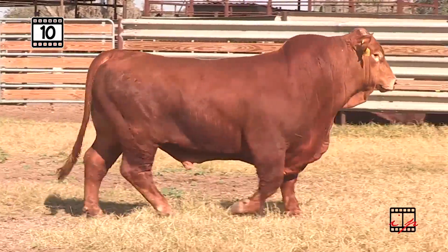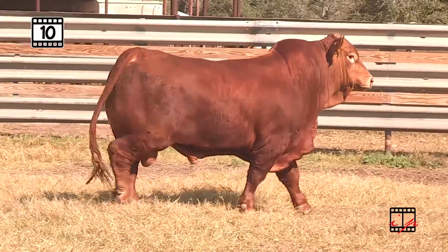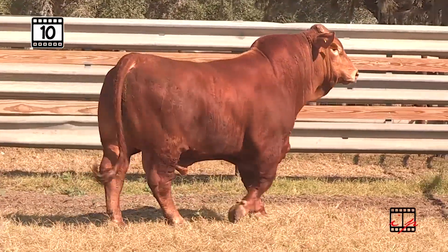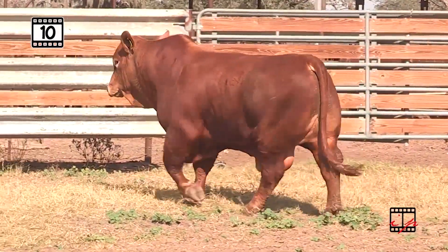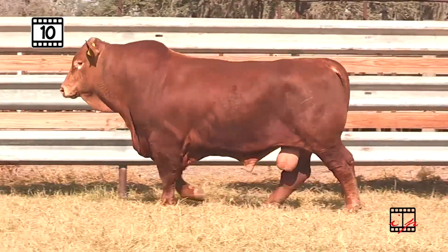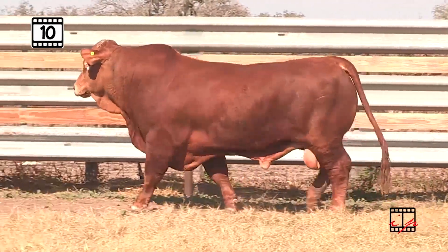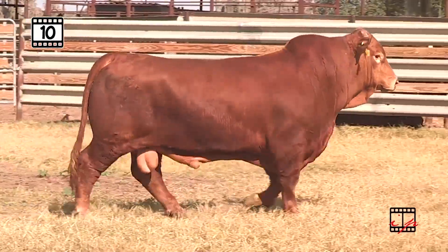Lot 10 from Golden Meadows Ranch, bringing you a Power Bull. Probably one of the biggest frame, most powerful expressive bulls of the entire offering — it's no accident he's up here. Slick Red on the top side, bringing in Slick 16 and the 007 Bull. Tons of growth in that Slick Red. Golden Meadows bought him several years ago in the Collier Farms Bull Sale and put him to use on their great females, getting these outstanding individuals.